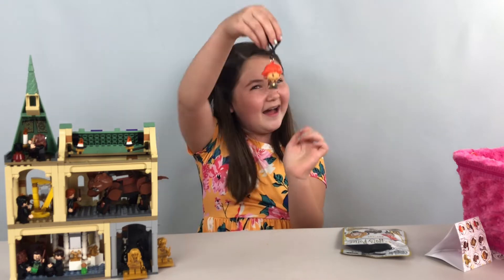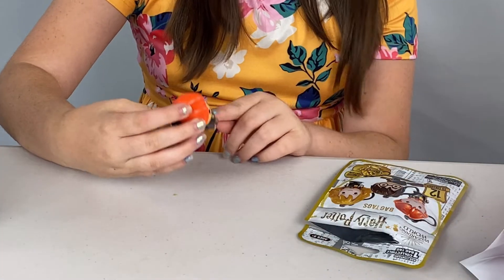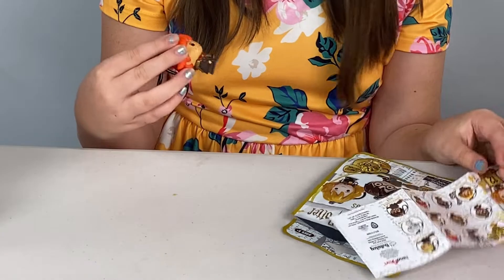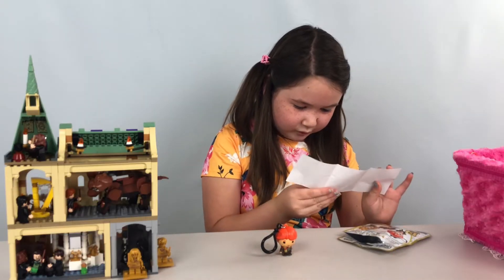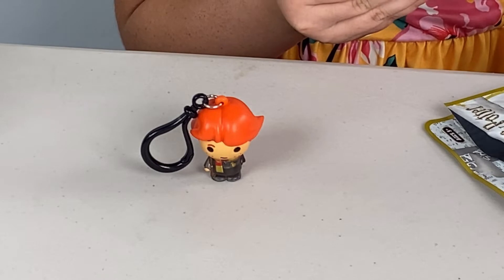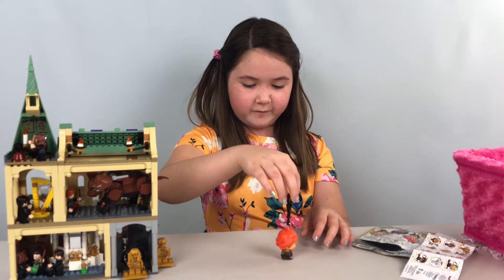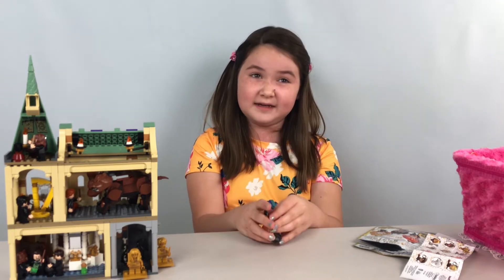We got Ron! Yay, we got Ron! He has his cute little red freckles and his orange hair as usual. So we got the hologram Ron, which means the bottom of him is a little see-through-ish — that's so cool. I believe they have holograms of all of them that you can get, except for Harry Potter and the silver and golden Harry Potter. So we got Ron for our first Harry Potter keychain!